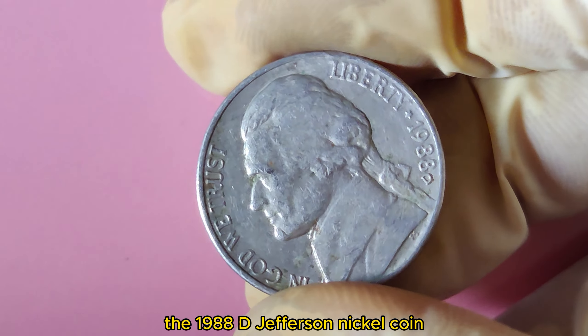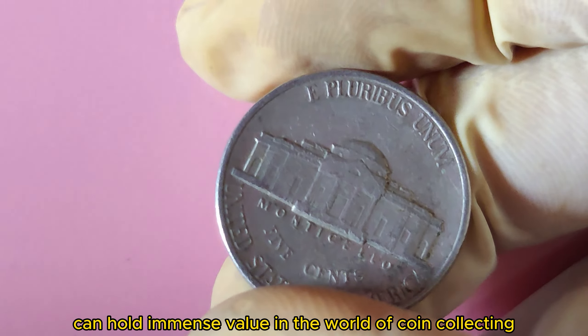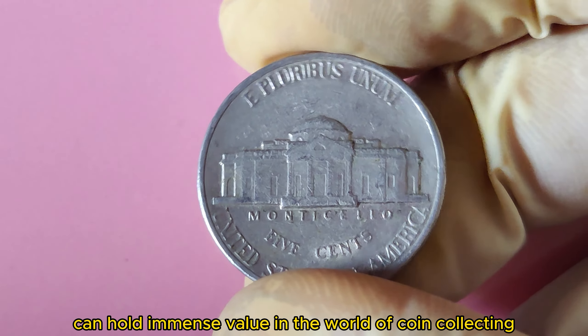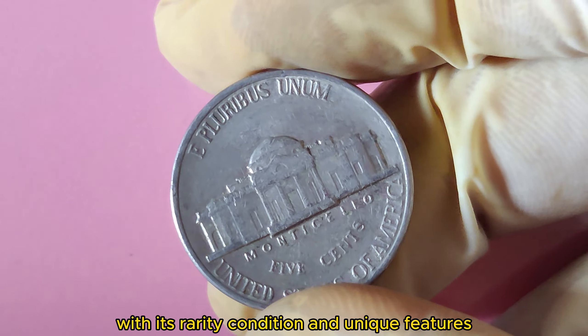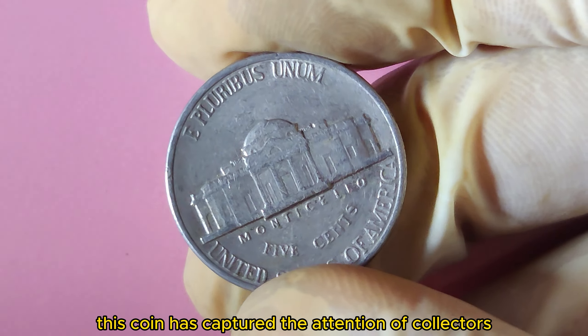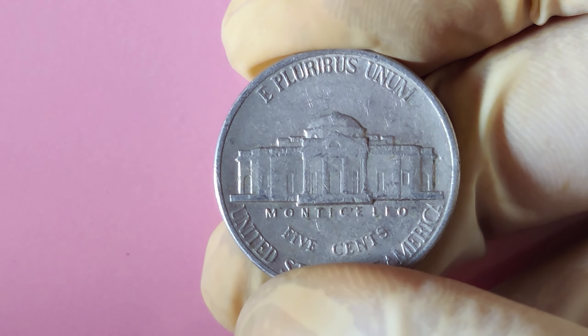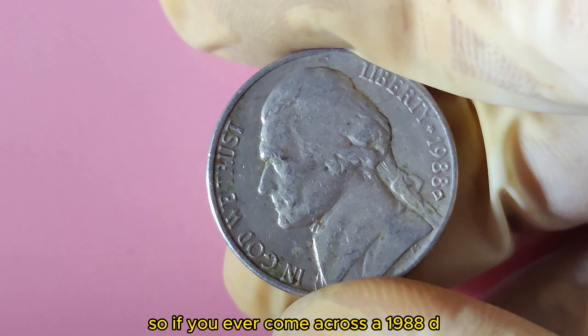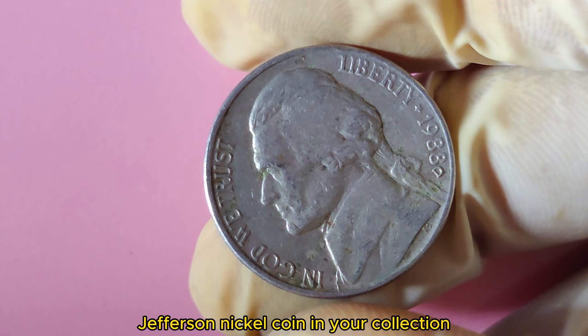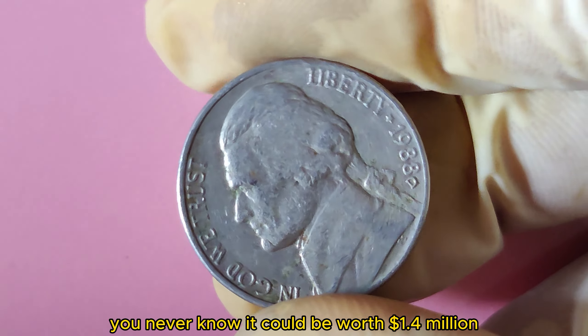In conclusion, the 1988 D Jefferson Nickel is a prime example of how certain coins can hold immense value in the world of coin collecting. With its rarity, condition, and unique features, this coin has captured the attention of collectors everywhere. So if you ever come across a 1988 D Jefferson Nickel in your collection, make sure to give it a closer look — you never know, it could be worth $1.4 million.